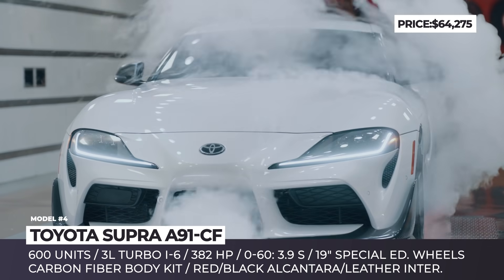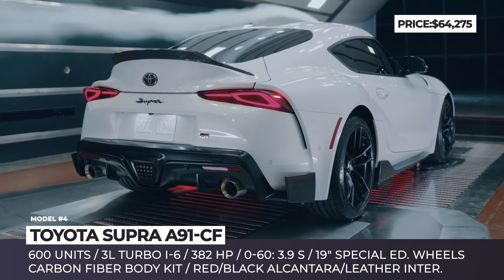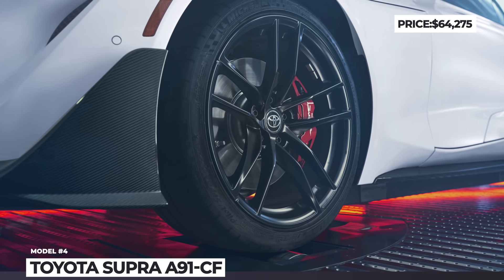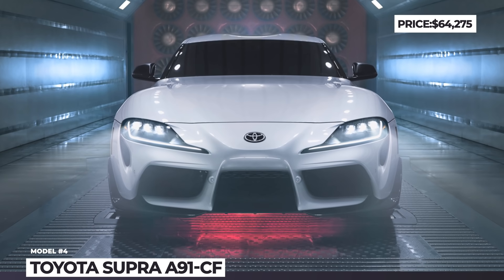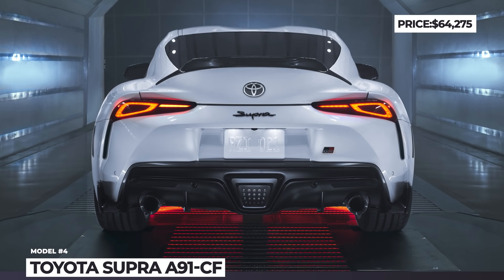This edition gets a unique matte gray phantom paint color, absolute zero white, and nitro yellow. On the tech side, the Toyota Supra A91 CF remains standard — still powered by a BMW-sourced 382hp, 3.0-liter turbo inline-six and a CF 8-speed transmission with pedal shifters.